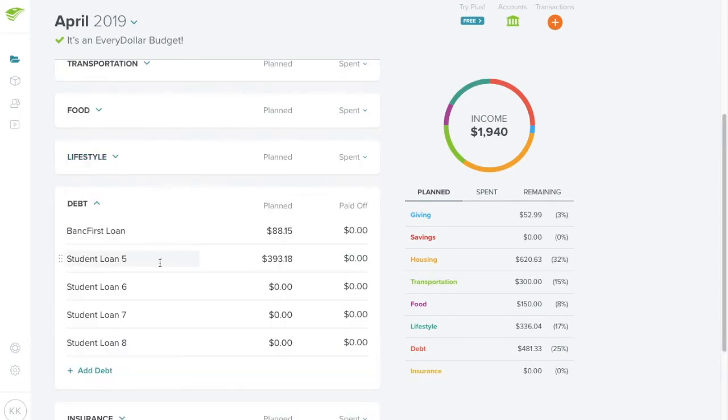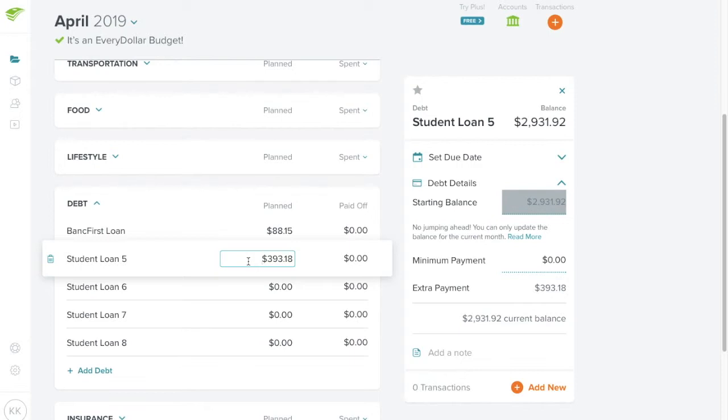For debt, the main thing that changes is my student loan payment. For student loan number five, I'm only paying $393.18 this month — not as high as I'd like, but I'm working overtime and hoping not to spend everything in the planned categories. My goal is to bring the payment up to around $550 or $600. That's really all I'm aiming for this month given the transition with my roommate moving out.